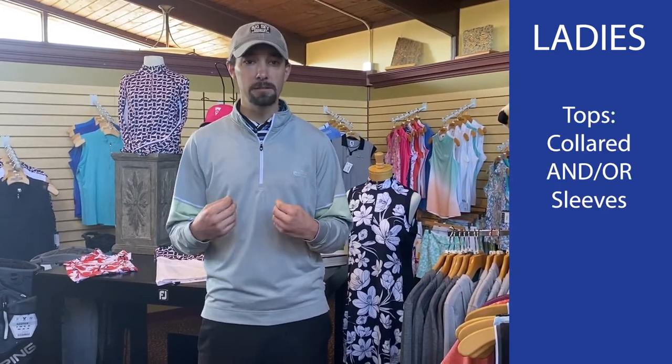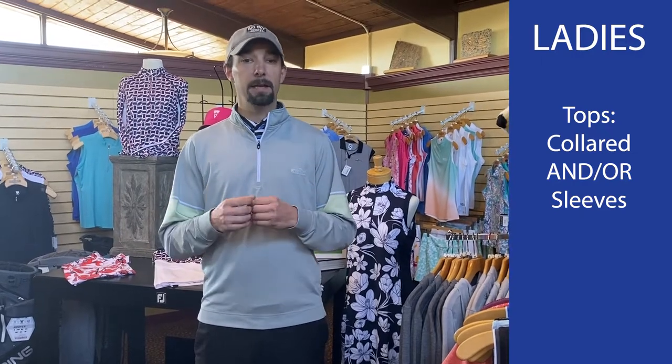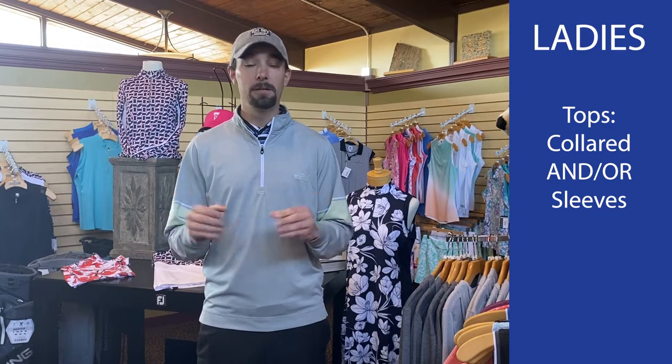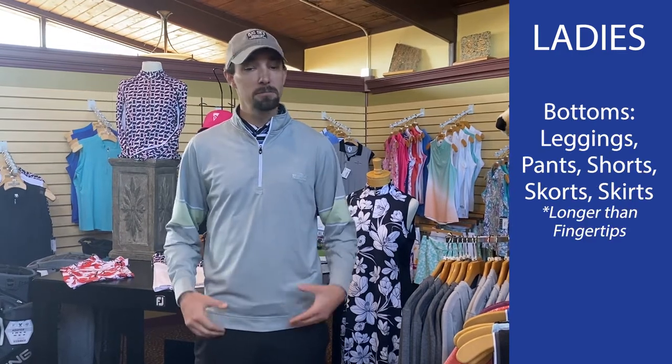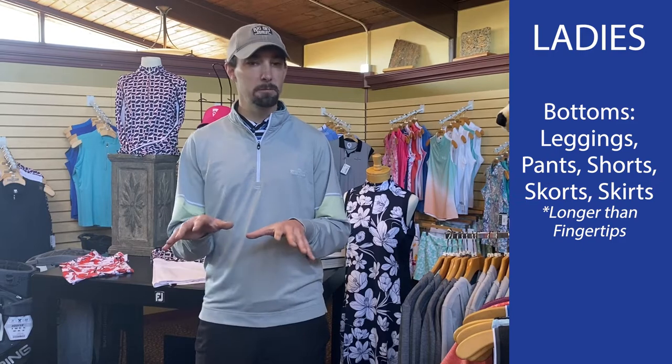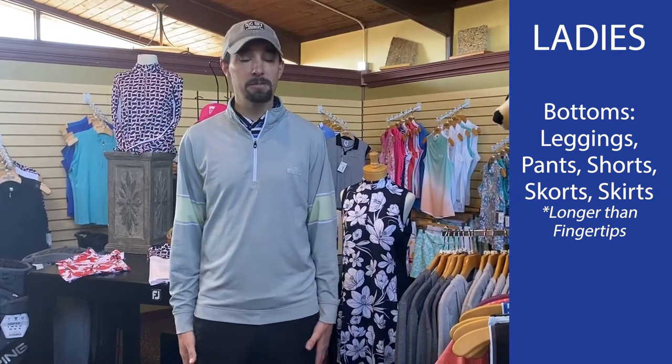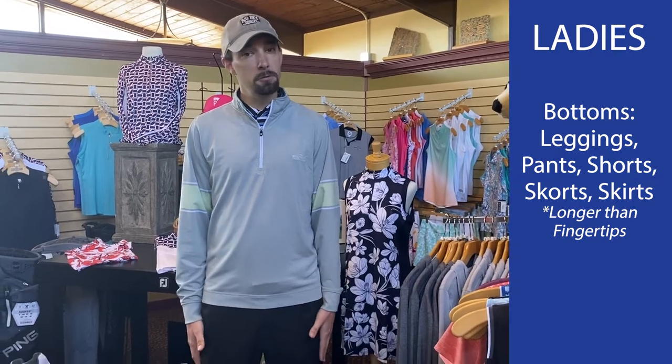For the ladies, your tops must either have a collar or sleeves. It doesn't have to have both, but it can't have neither. And then for the bottoms, ladies, you can wear leggings if you'd like if it's a little bit chilly out. We just simply ask that your bottoms, if they're short, are longer than your fingertips.